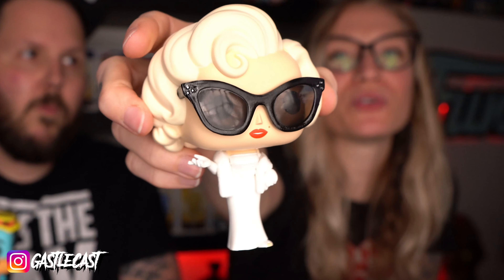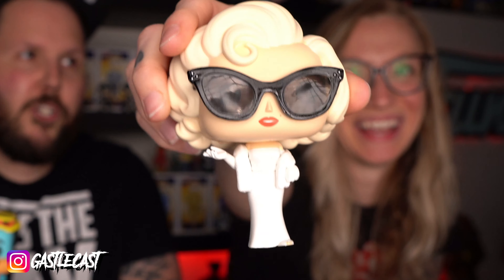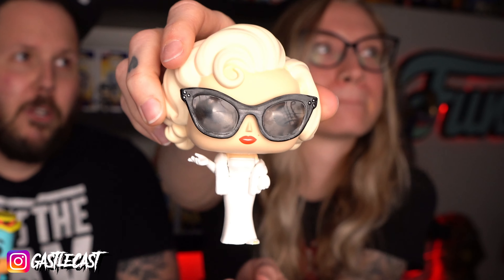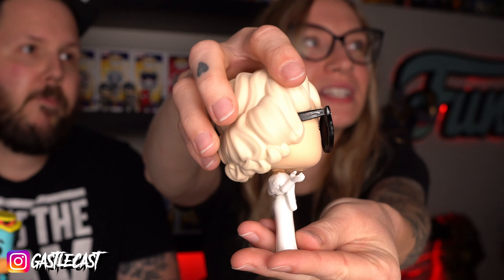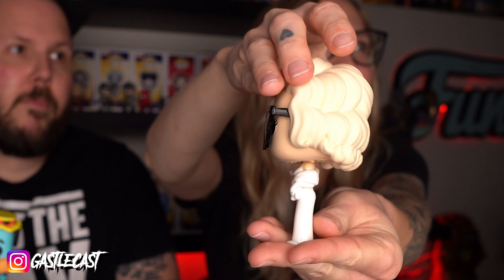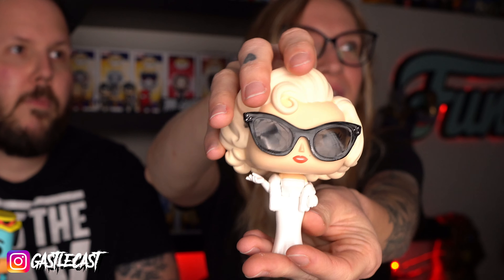Here's Marilyn Monroe looking beautiful and very rich. She looks awesome. This is a really cool looking Funko pop. I'm not a huge Marilyn Monroe fan, but she looks great. I love her hair. Her hair sculpt is incredible. Her outfit is beautiful. And the cat eye glasses — definitely awesome. They're the same kind of glasses you wear.